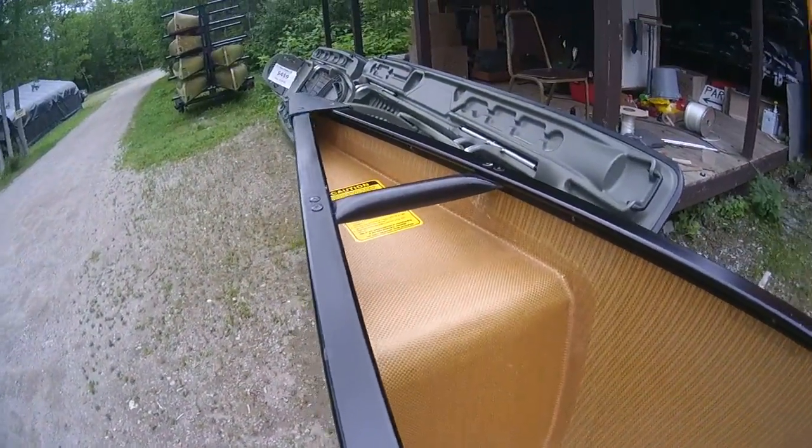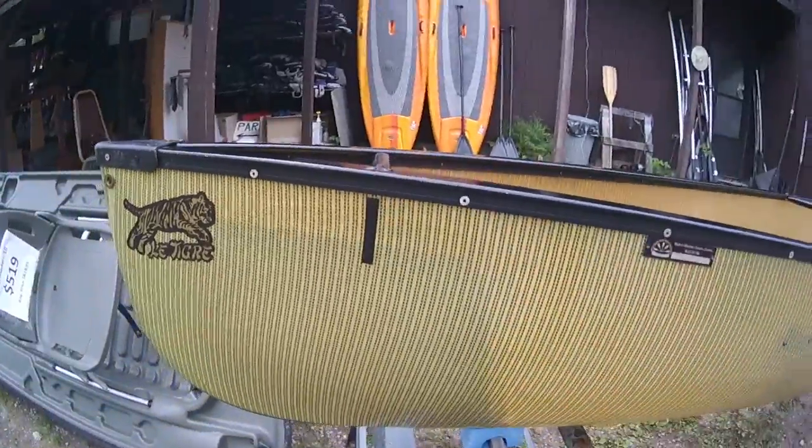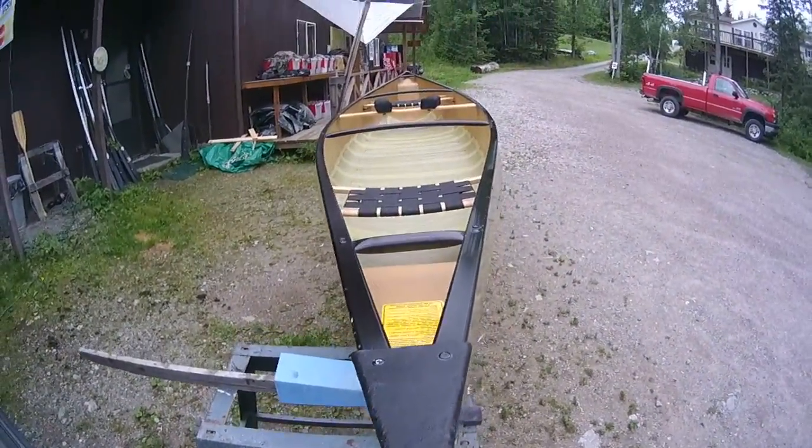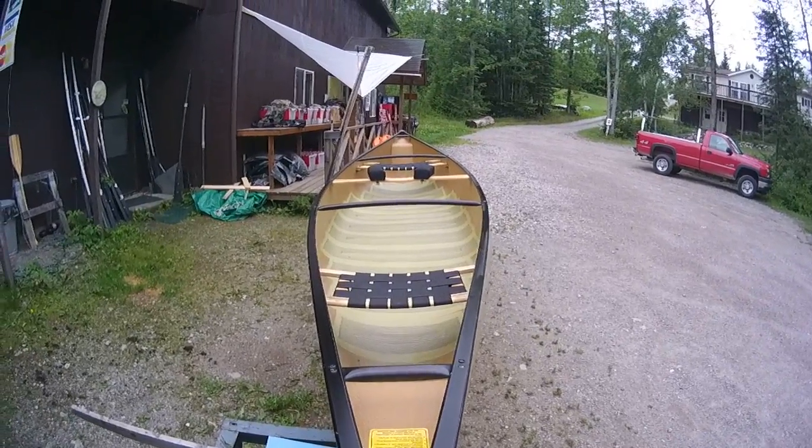A couple of scratches, but the air tanks are nice. Everything's in great shape. This is canoe number I, interior shot, now shooting from the stern towards the bow.